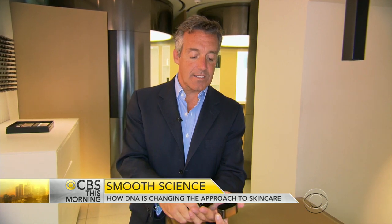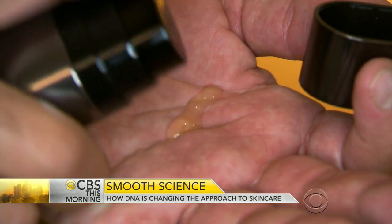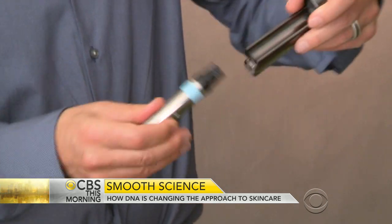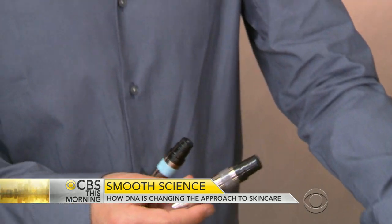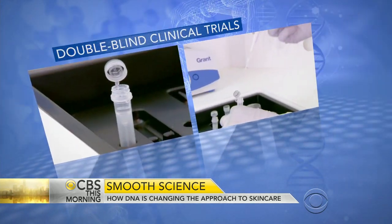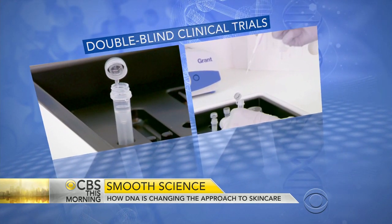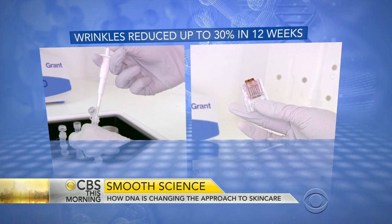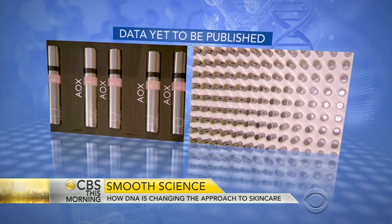One serum for antioxidants, the other for collagen — specifically tailored to my DNA. It doesn't come cheap: roughly $1,000 for the test and a two-week supply. Genu says double-blind clinical trials suggested that the treatment reduced fine lines and wrinkles by up to 30% in 12 weeks, and the data will be published in the next few months.